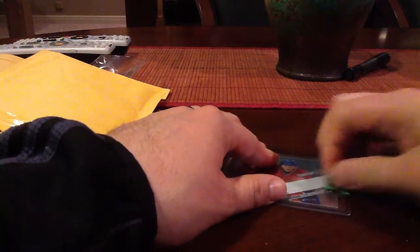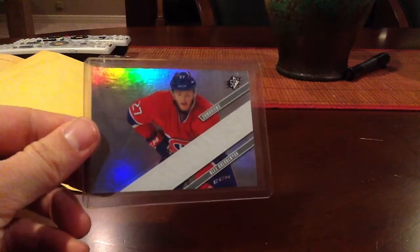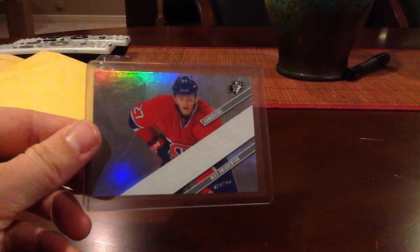Nice cool football cards. We've got football, hockey, and baseball in this mail day — very diversified. That was a 2001 SP Authentic Future Watch. And Alex Galchenyuk, SPX, just the base rookie version, about a buck. That's cool. Nice quick mail day. Thanks.